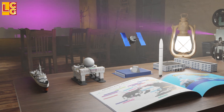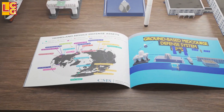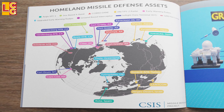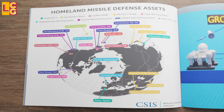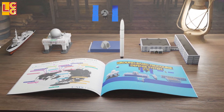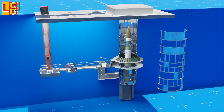The Ground-Based Midcourse Defense system is not only located in the U.S. — its components are scattered around the world and in outer space so that enemy ICBM launches can be detected, tracked, and intercepted effectively. Currently, the U.S. has 44 publicly known Ground-Based Interceptors.